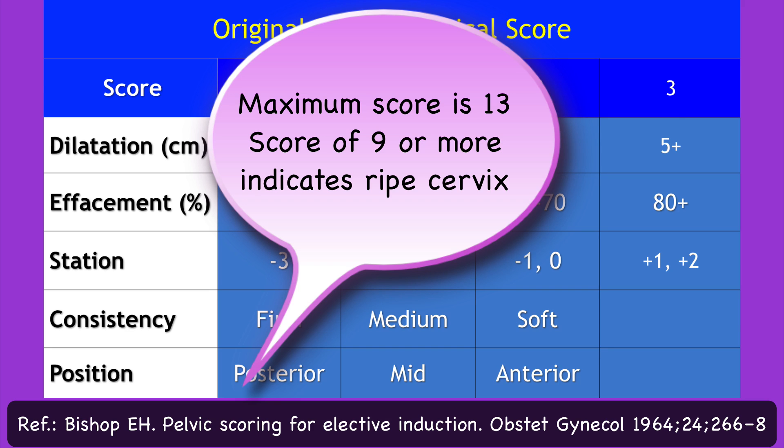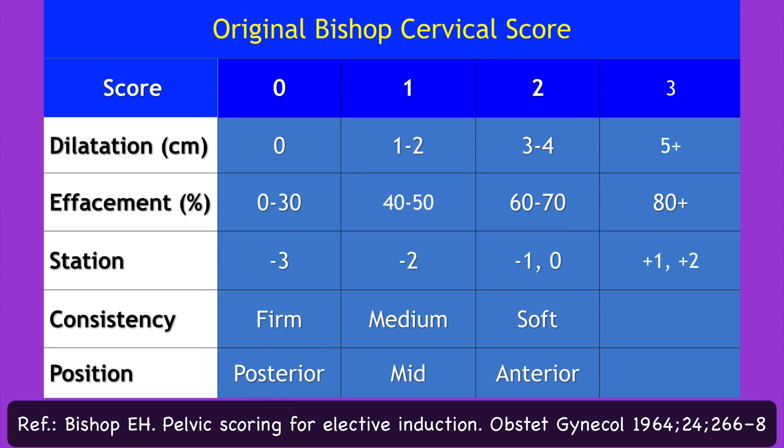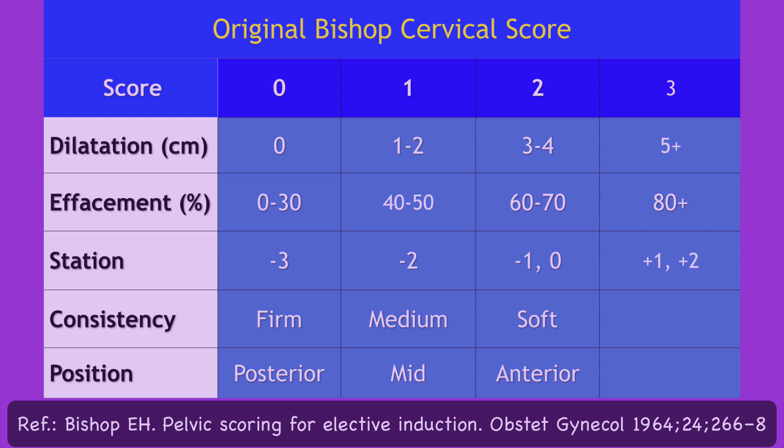Bishop showed that women with a score of 9 or more were equally likely to deliver vaginally, whether induced or allowed to labor spontaneously. A low Bishop score often indicates that induction is unlikely to be successful.